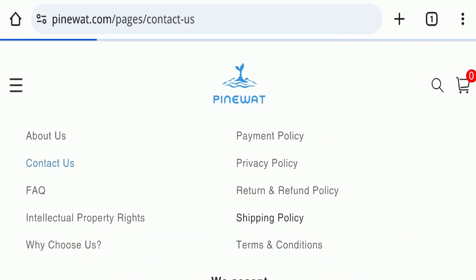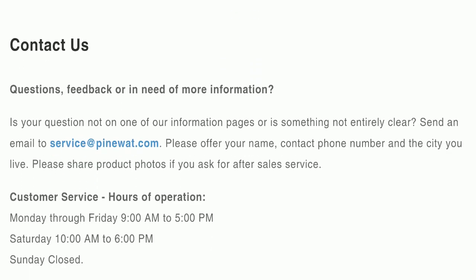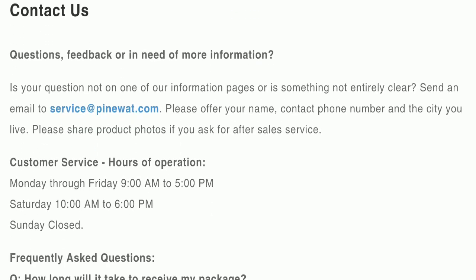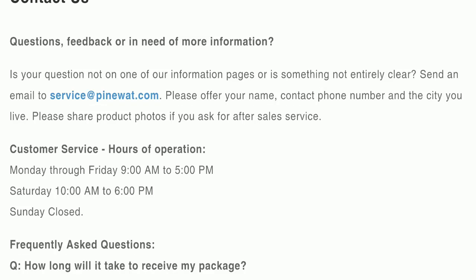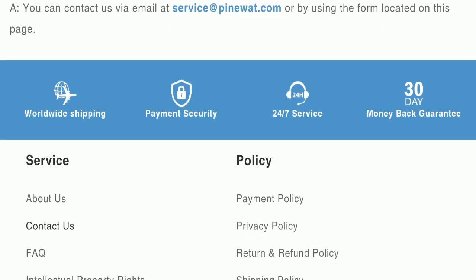Next, we will check the contact page of this website. On the contact page, they have mentioned their email address. The email address matches the domain name, which is a good sign of this website.